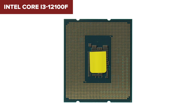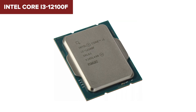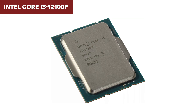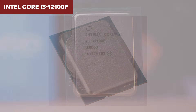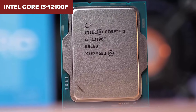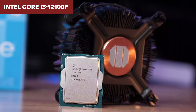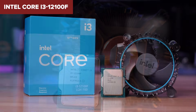But here's the catch: it doesn't come with integrated graphics, which means you'll need a separate graphics card just to get a display. It's also not unlocked, so there's no room for overclocking. If you're hoping to do more multitasking or content creation, it might start to feel limited. But if you're building a basic office PC or a low-cost gaming setup, this little chip will do just fine.